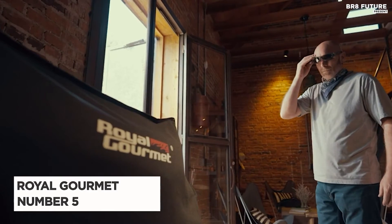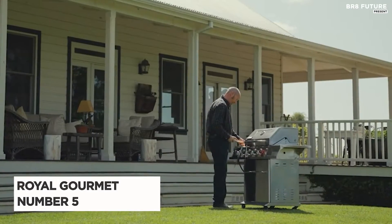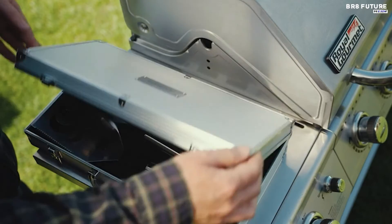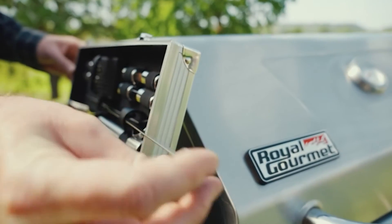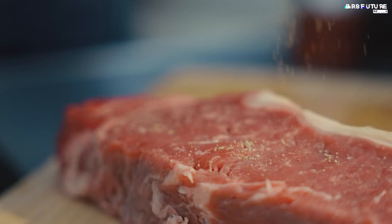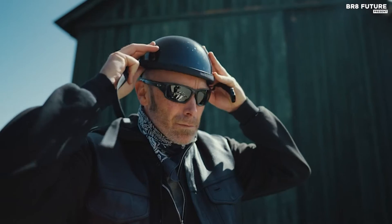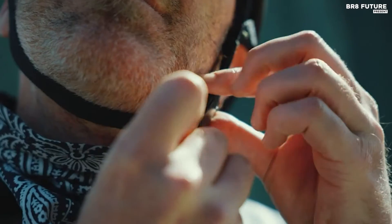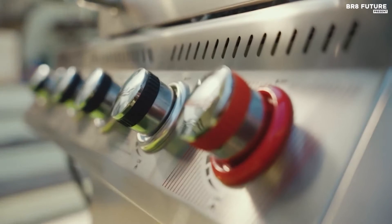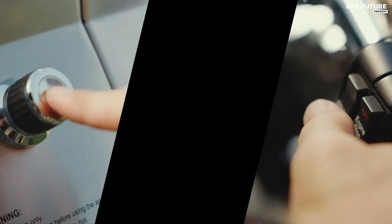Say hello to the remarkable Royal Gourmet GA5403B 5-Burner, our number 5 choice for an exceptional grilling experience. With a generous cooking space of 738 square inches, including 566 square inches of porcelain enameled cast iron grates and a 172 square inch porcelain enameled steel wire warming rack, you can effortlessly grill up to 18 delicious hamburgers simultaneously.